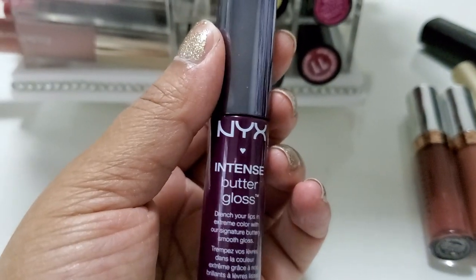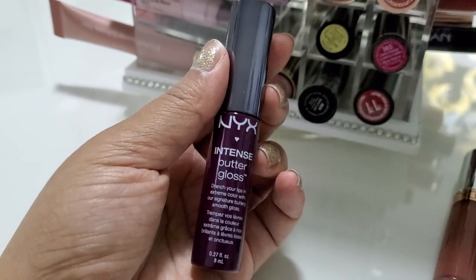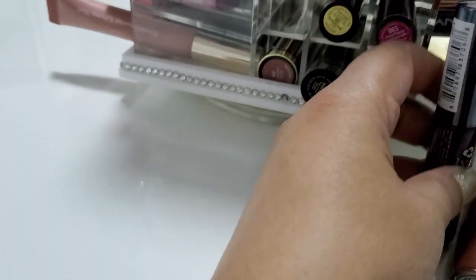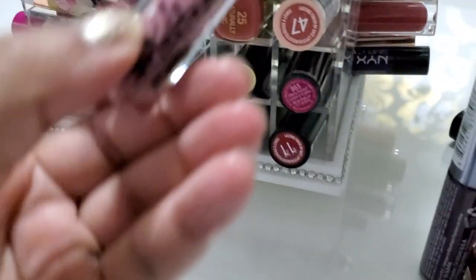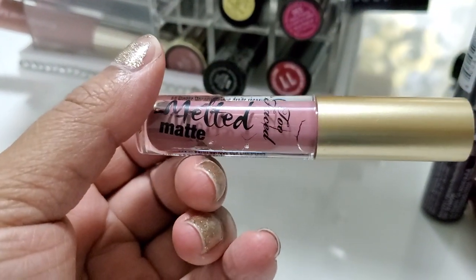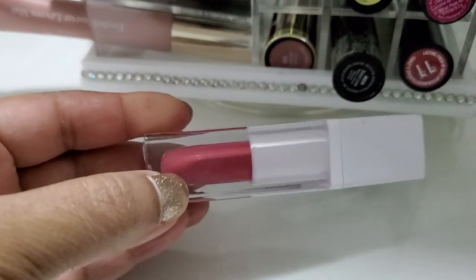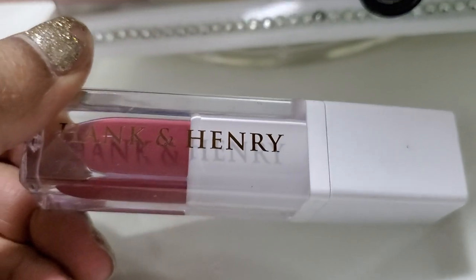Huda Beauty — I love this one, Transcender. Do you guys remember these NYX Butter Glosses? When every YouTuber had these — these are actually really nice, but I'm gonna see if it's still good because it's been a while. This one, let's see — Two Faced Melted Matte. Hank and Henry — I don't think I've ever actually worn this one other than reviewing it for my channel, so I'm gonna get rid of that one.